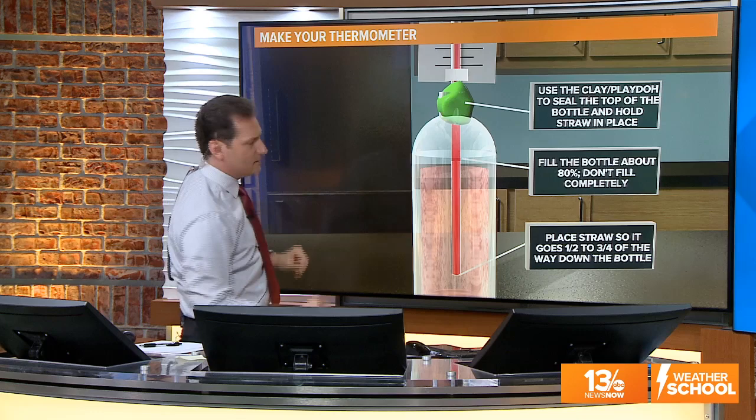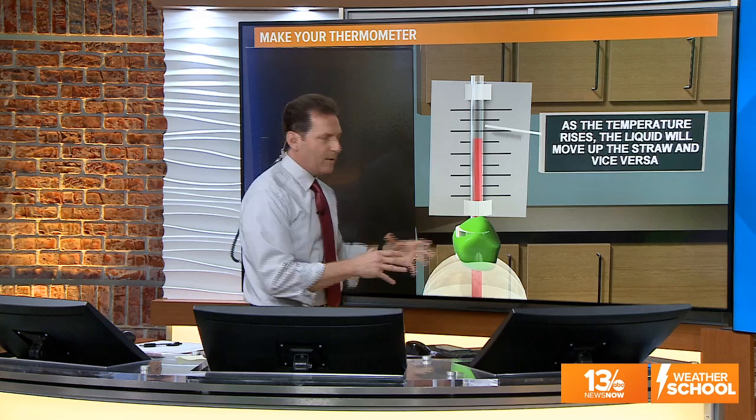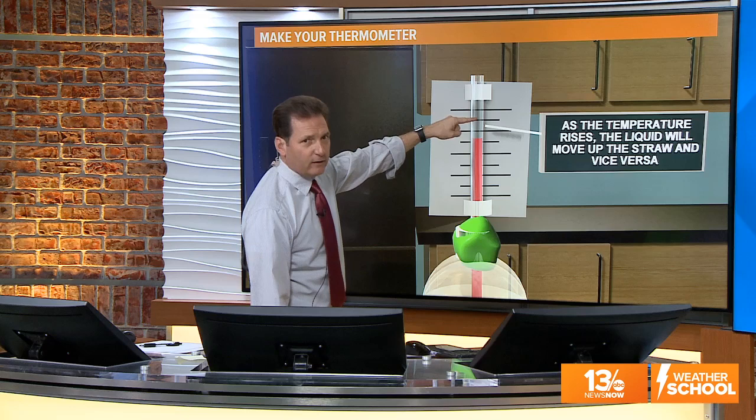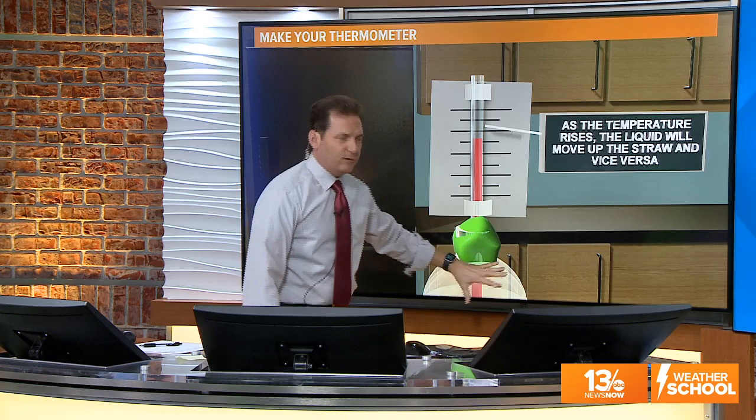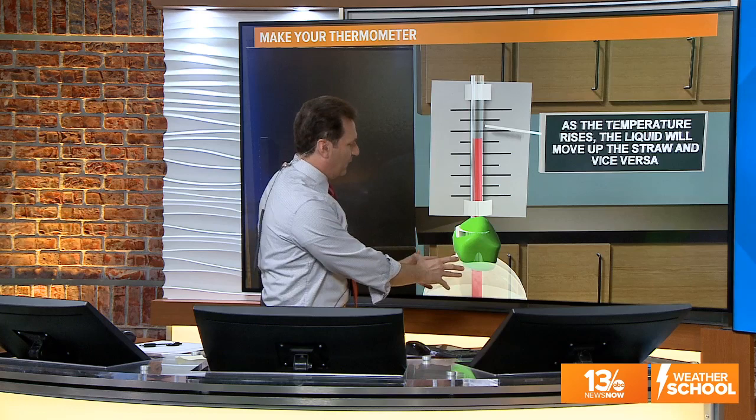Put hash marks on the index card. As the temperature rises in the room, the water inside the bottle will expand and push up the straw, getting higher as it gets warmer; when it's colder, you'll see it drop down. If you've made your homemade thermometer, you can take a hair dryer and warm up that water a little bit — you should see it expand up. Or use something cold around the bottle to lower the water temperature and see it come down.